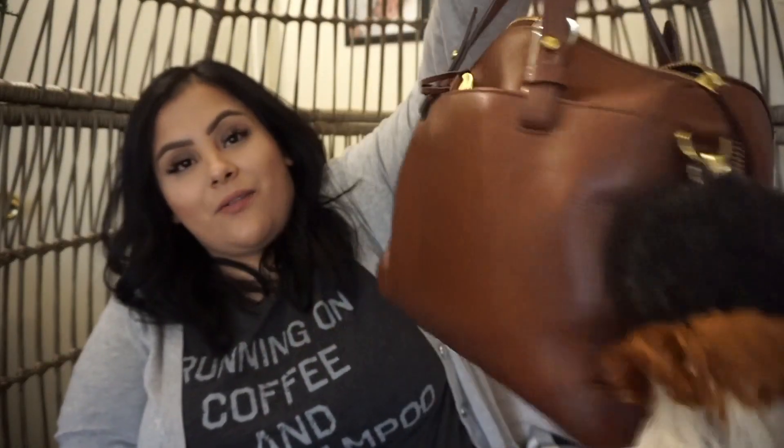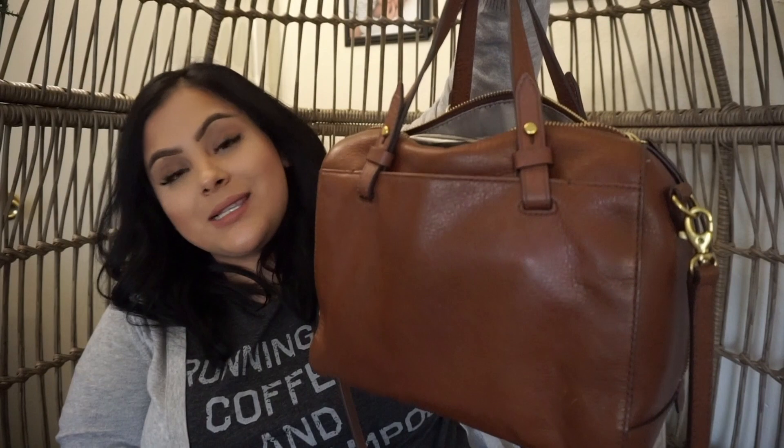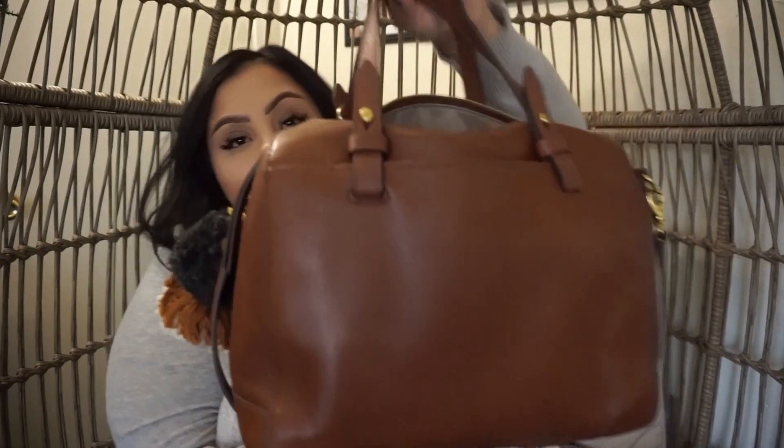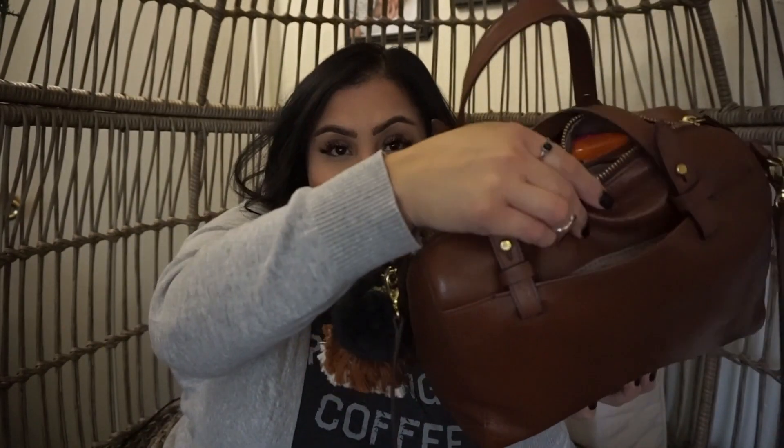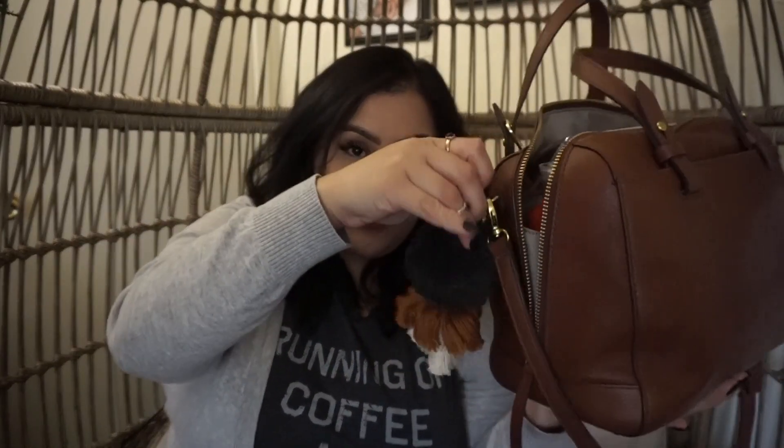That was a lot of detail in the beginning, but this is the bag itself. It is the Rachel — usually you'll see the Sydney on here a lot. But this is the Rachel and it does come with two pockets. So you have a pocket there and then you also have a pocket here. It opens up just like the Sydney, and I have this little tassel here.